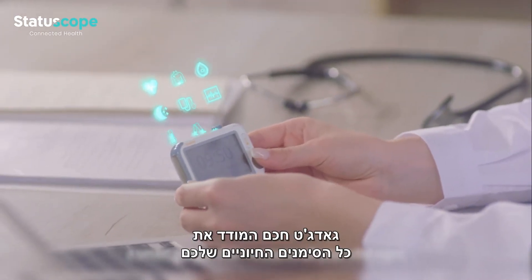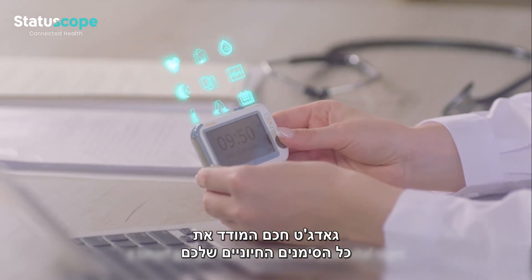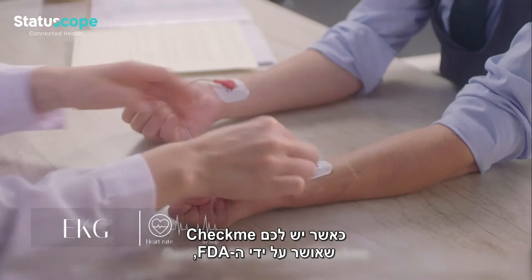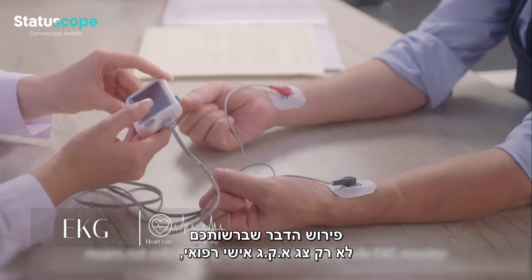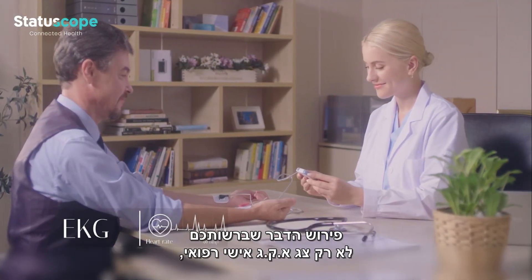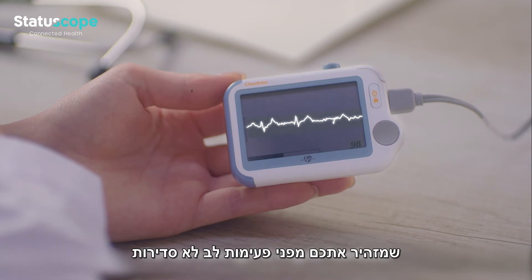Introducing CheckMe, a smart gadget that measures all your vital signs. Owning an FDA-approved CheckMe means not only owning a personal medical-grade EKG monitor that warns you against irregular heartbeats,